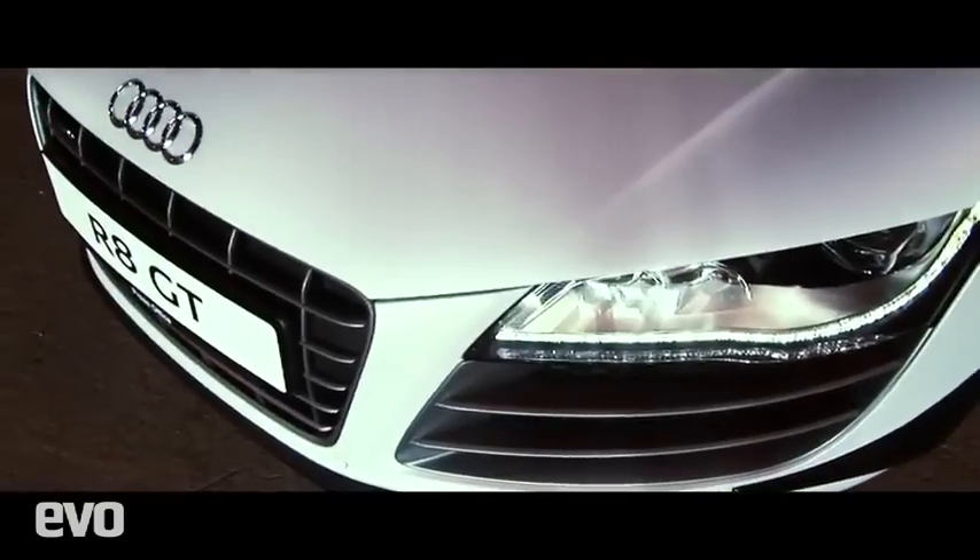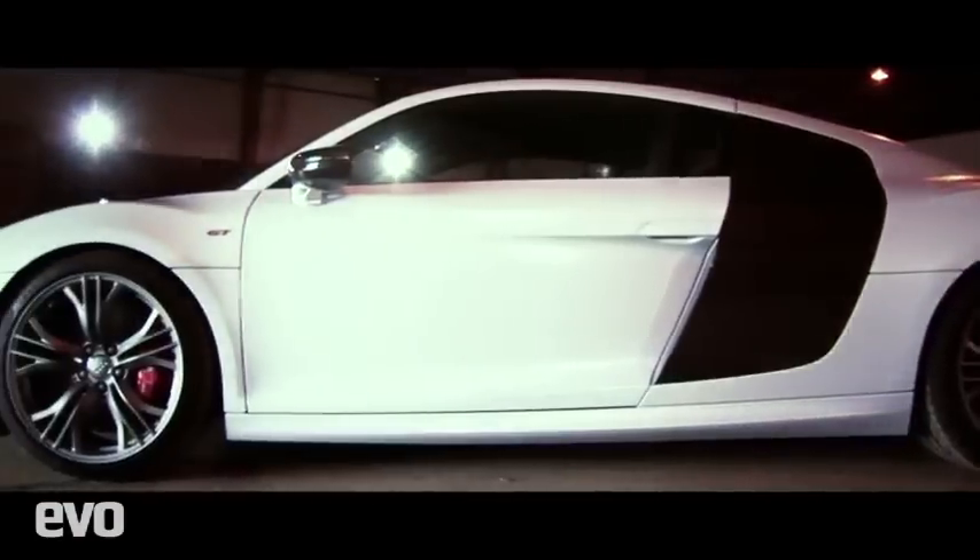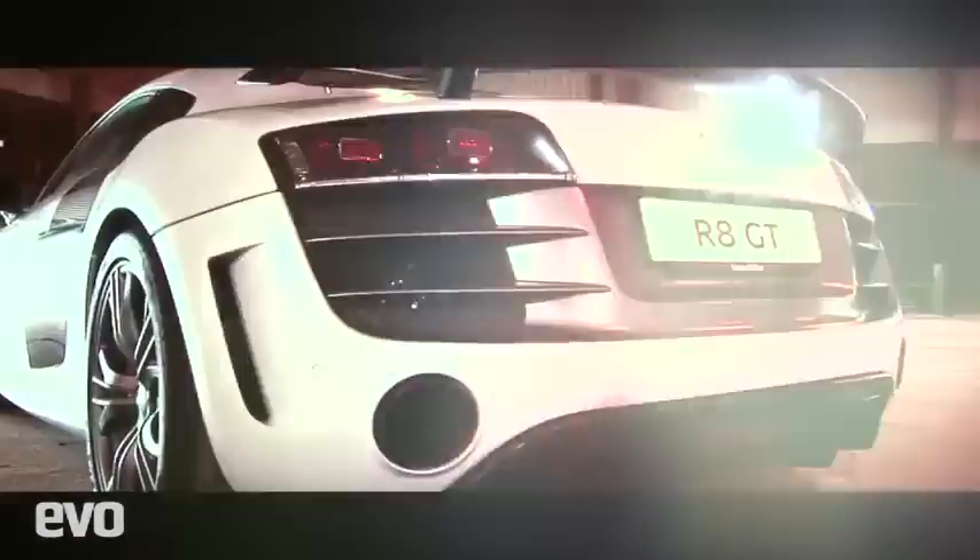This is the limited edition Audi R8 GT. It's got 552bhp and 398lb-ft of torque. It also weighs 100kg less, meaning it gets from 0-62mph in just 3.6 seconds. So this is the most extreme road car that Audi has ever produced.